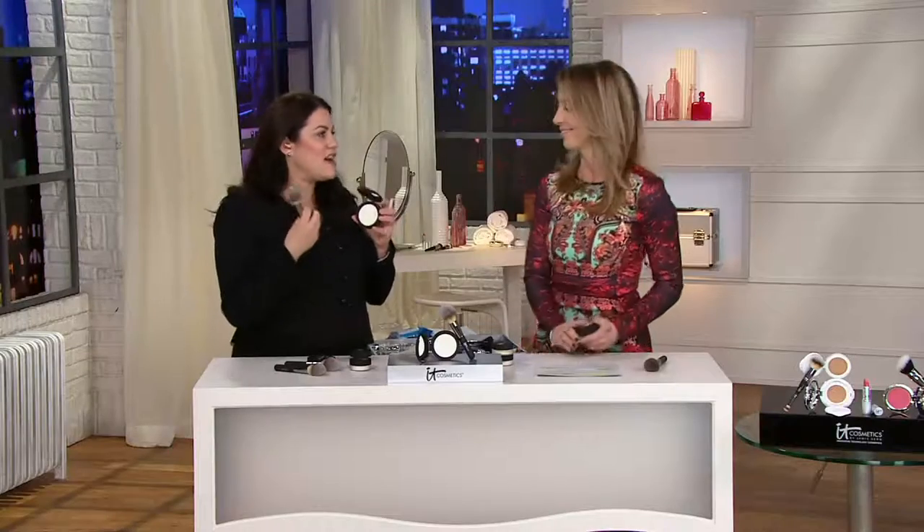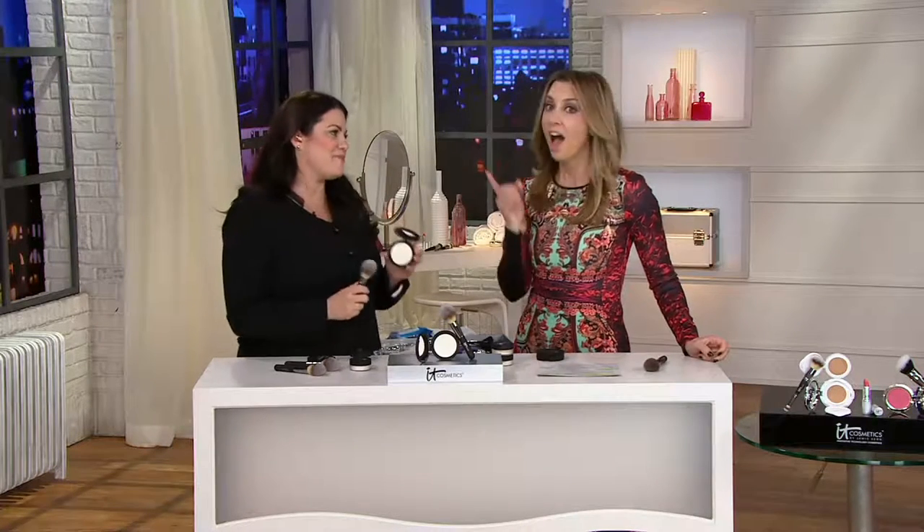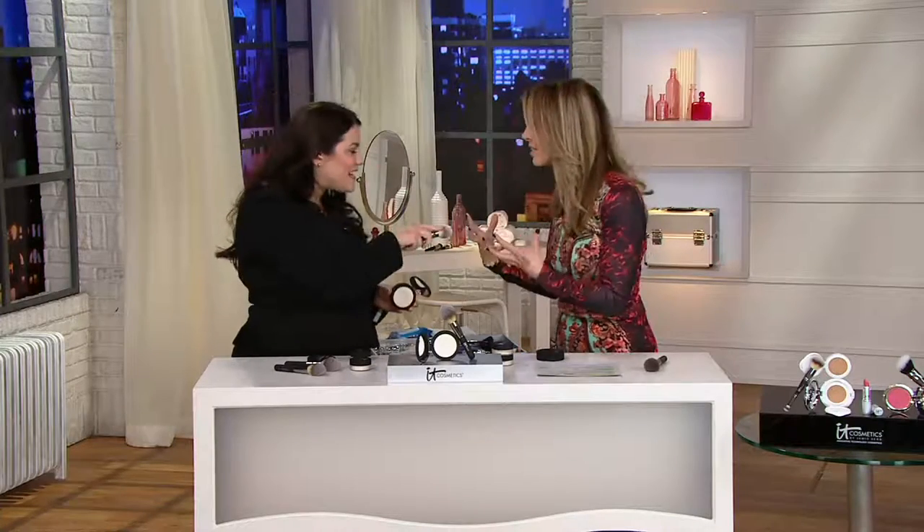Plus, it's infused with anti-aging ingredients like hydrolyzed collagen, hydrolyzed silk, hyaluronic acid, and anti-aging peptides that are treating your skin while you're wearing it. Hyaluronic acid — that's hydration. A powder that hydrates your skin. Exactly — what's not to love about that?